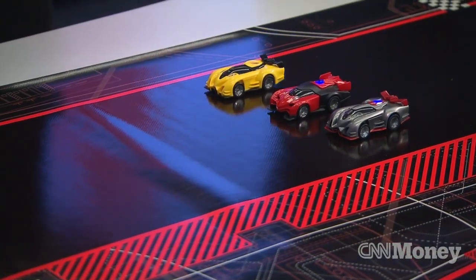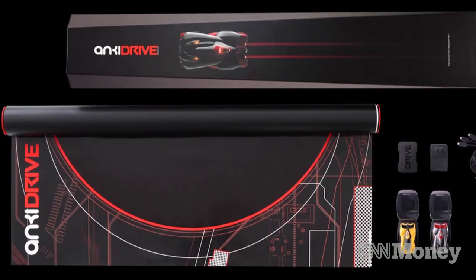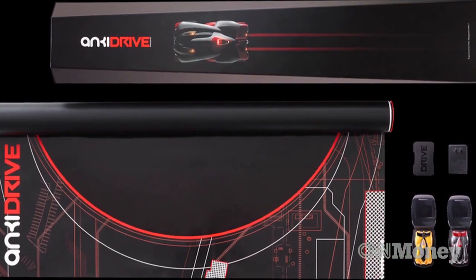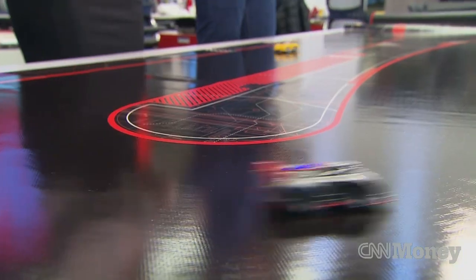Race begins in 3, 2, 1. This is a game that's in all the Apple stores right now. It's combining robotics, your smartphone, everything that's kind of new and trendy. So tell us a little bit about it.